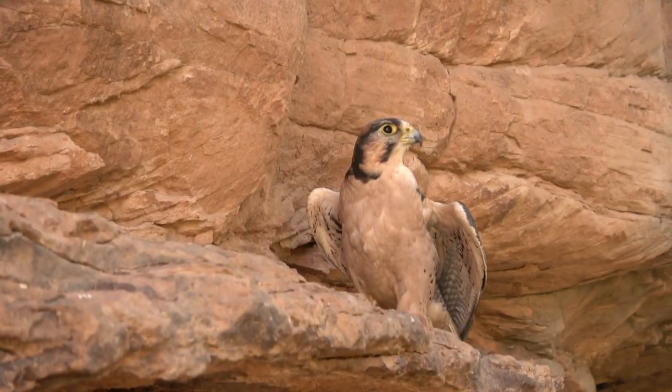If you're new to my channel, you will notice over and over again I bring up my favorite falcon species, which is not a peregrine — it's the lanner falcon.